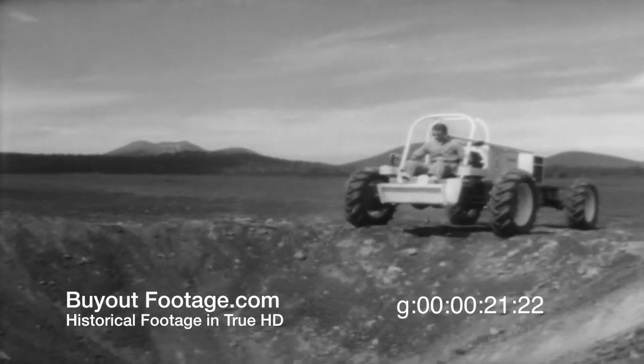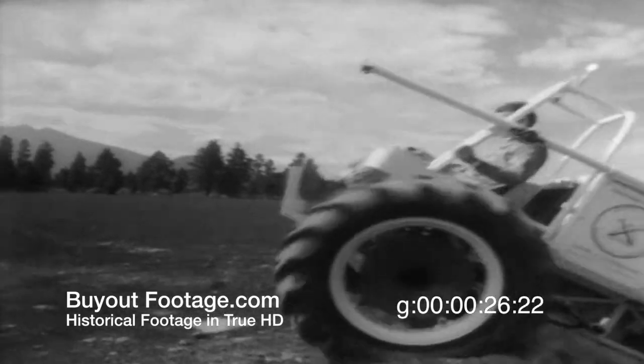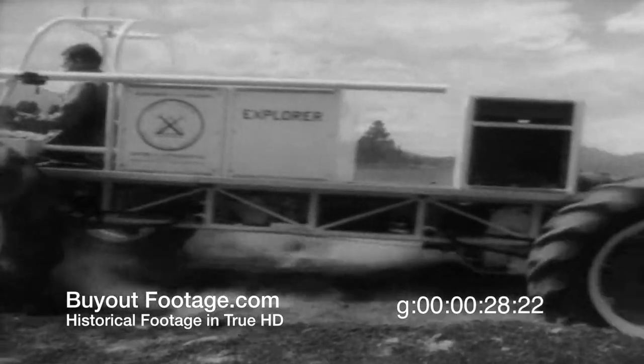This mock-up of the moon is built into a cinder field in Flagstaff, Arizona, where scientists from the U.S. Geological Survey are supervising these shakedown runs for both man and machine.